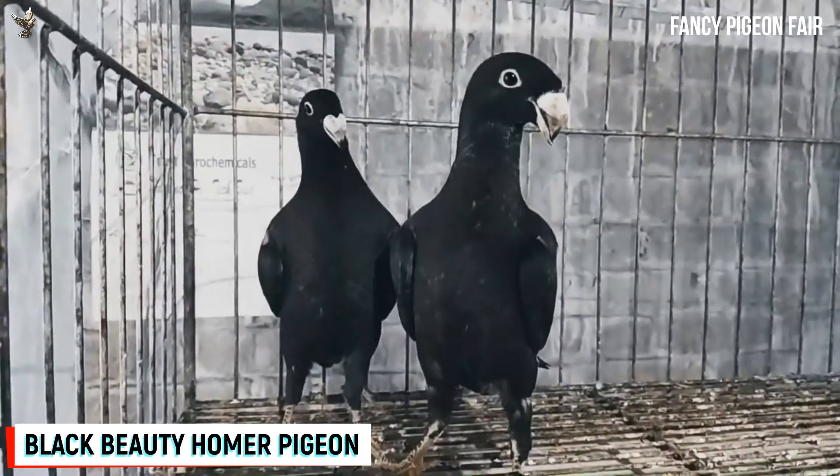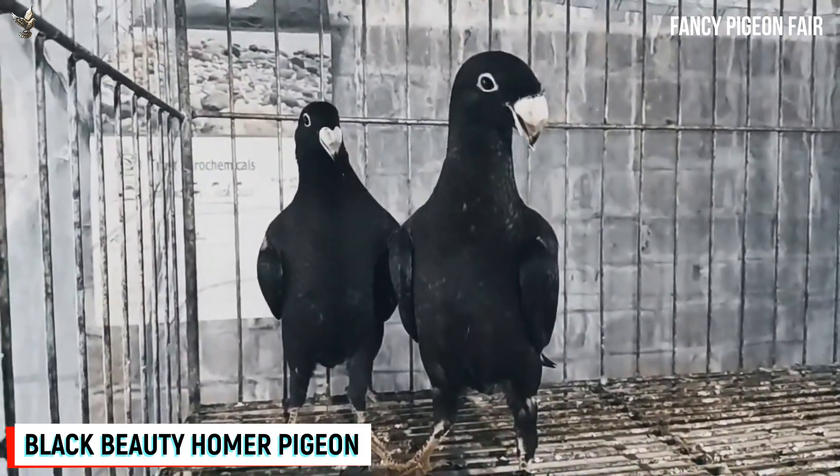The German Beauty Homer pigeon. This is a black color German Beauty Homer pigeon baby pair.